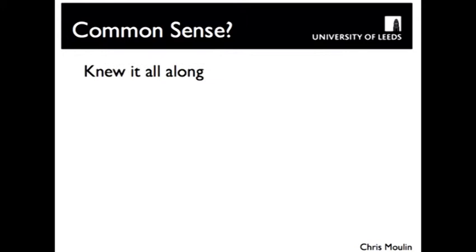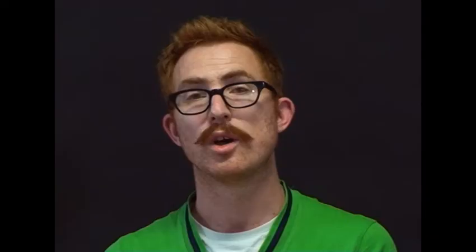Here we see another phenomenon. Maybe you didn't know I was going to test your memory, and you might be saying: it's common sense — of course you remember better the things you process more deeply. This is something we often encounter in psychology: the 'knew it all along' effect. Research shows that if you train somebody on a piece of information and it's fluently processed, if you ask them about it later they'll say they always knew it, even though you just taught it to them.